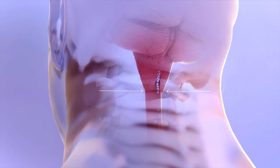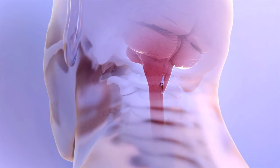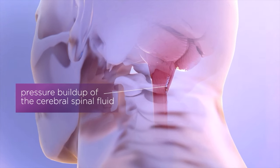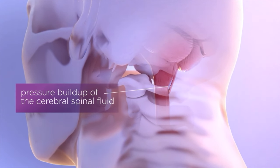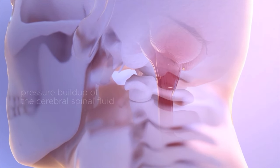Every time the patient coughs and sneezes, that area gets impacted. The flow of the cerebrospinal fluid is not free. The patient gets increased pressure in the brain and that's why they get the headaches. The pressure in that area also presses on the upper spinal cord, and that's why the patient gets numbness and tingling in the hands.